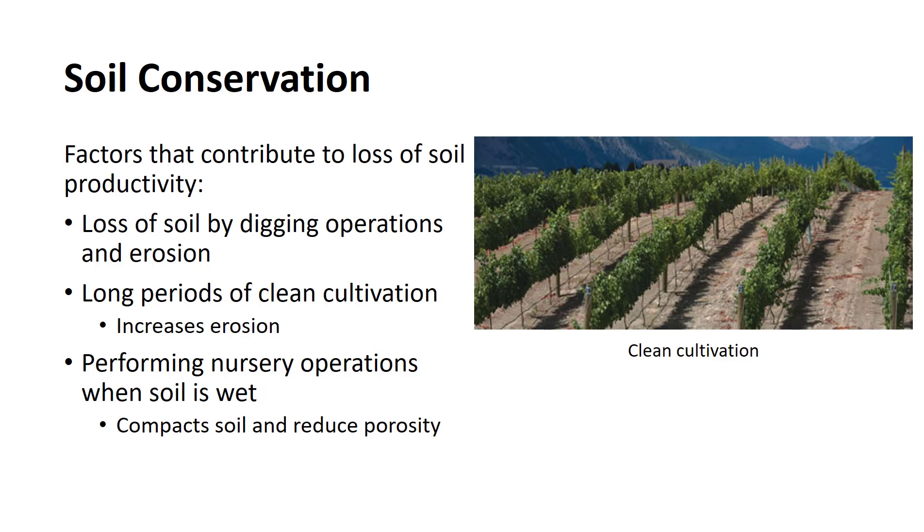Digging shade trees with a 44-inch diameter ball removes 1.3 tons of soil, or about 470 tons of soil per acre. Clean cultivation is commonly practiced in field production because other vegetation may compete with the nursery crop for nutrients and water. Clean cultivation is maintained by cultivating out the weeds that appear or by the use of herbicides. However, clean cultivation significantly increases erosion.